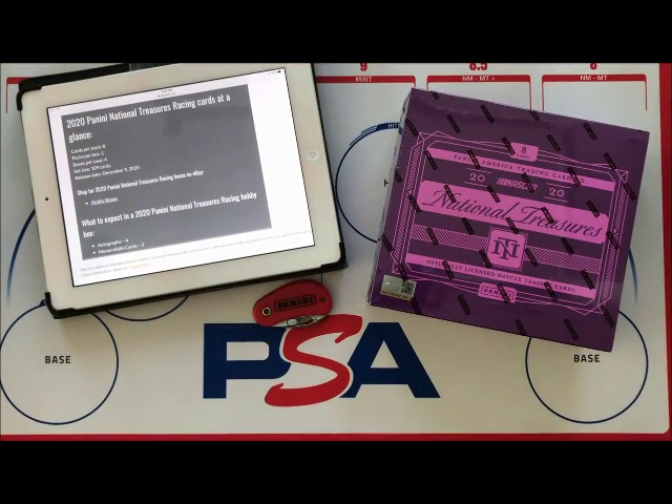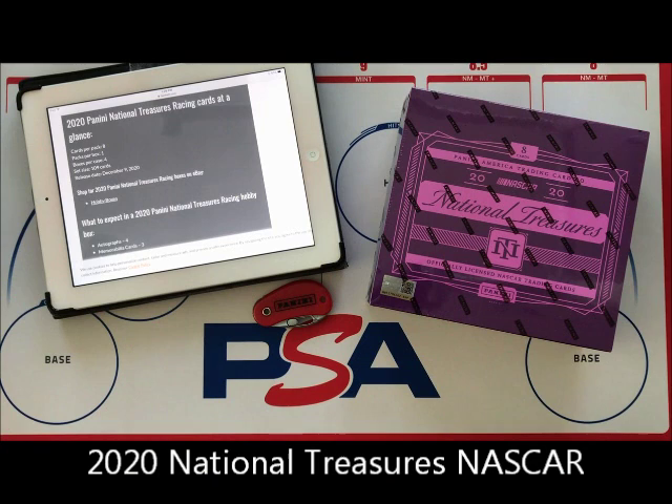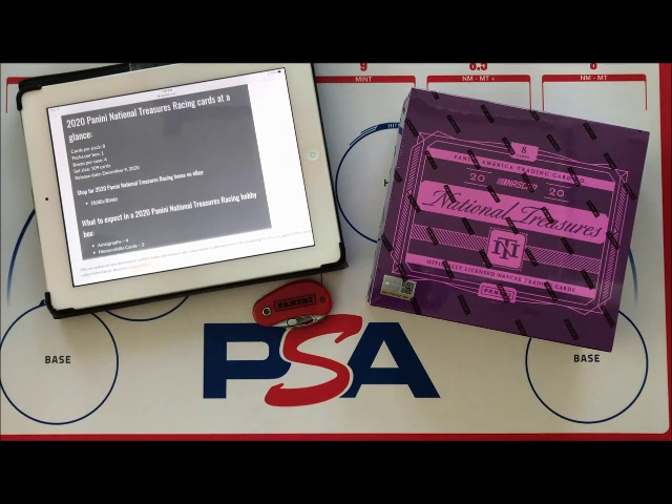Hey everybody, welcome to another edition of NASCAR Radio Racing Card Info. Racing Card Info on YouTube at NASCAR Radio, on Twitter. Today we're busting a box of 2020 National Treasures NASCAR Racing, which was released December 9th, 2020.